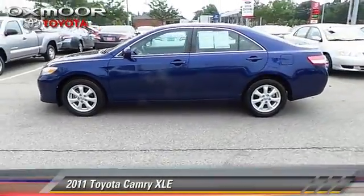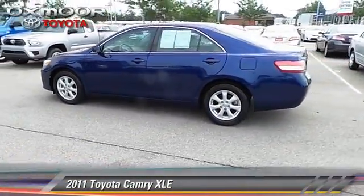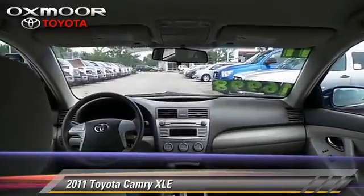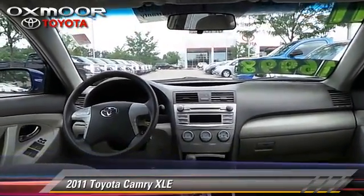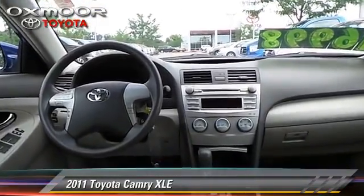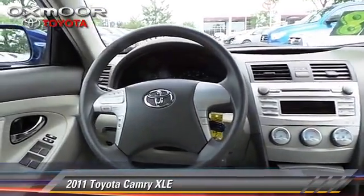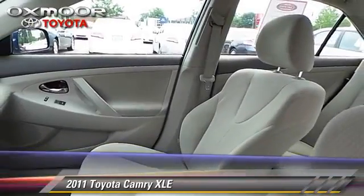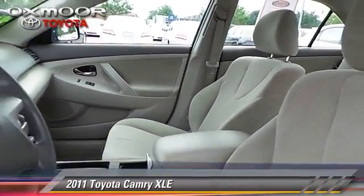The 2011 Toyota Camry XLE, with a 6-speed automatic transmission. This vehicle, with fewer than 40,000 miles on the odometer, is well equipped. This Toyota features air conditioning, cruise control, and a sunroof.